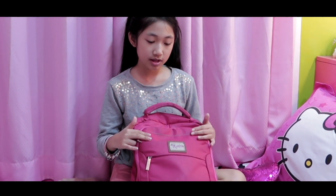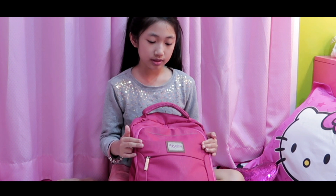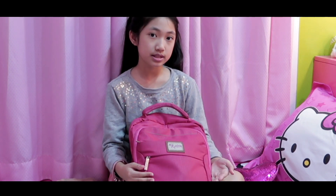This bag is from SM. The brand is Ruffles. At the first pocket, there are some of my quizzes when we write them on intermediate paper.